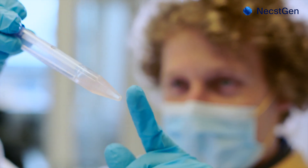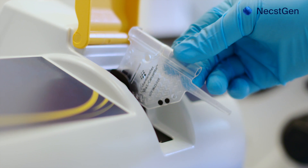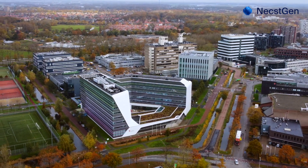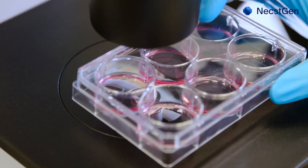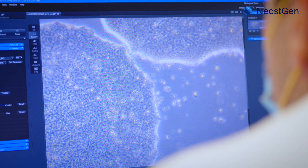By supporting the translation of research to early phase clinical trials, NextGen aims to increase the number of therapies available to patients. NextGen's facility, located on the Leiden Bioscience Park, is purpose-built for GMP manufacturing of viral vectors and cell therapies.